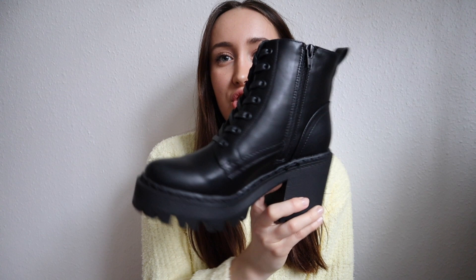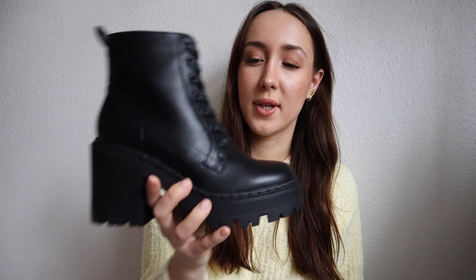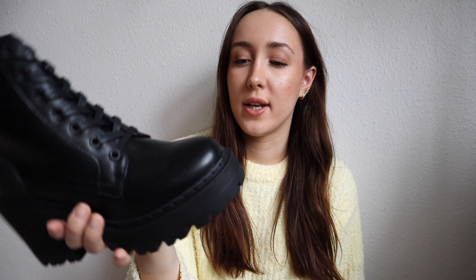The last thing in this haul are shoes — I got these really chunky boots and they are so cute. I'm really obsessed with them. You can see how they look — they're thick-soled, really nice, and they're going to make me look super tall. That's everything for today's video!